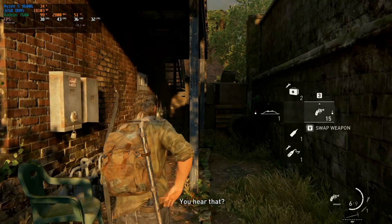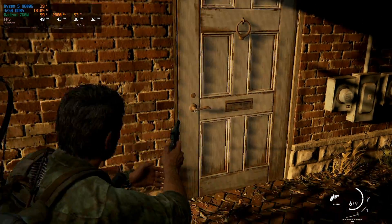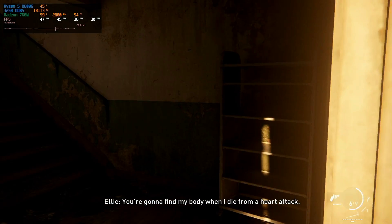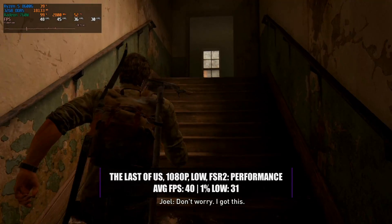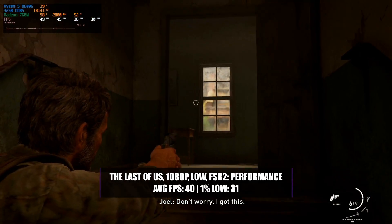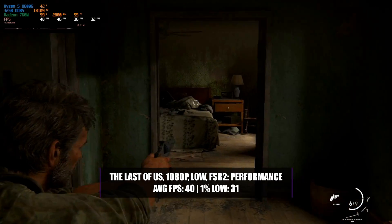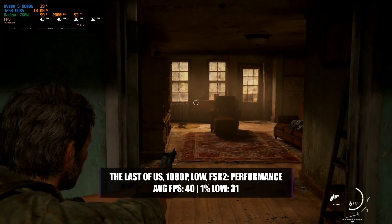The last game in our testing was The Last of Us Part 1 — a game that for so long ran badly on pretty much anything, but not anymore. In 1080p with a high preset the game was quite unplayable, but setting the graphics preset to low and enabling FSR2 with the performance setting changed everything. We got an average of 40 frames per second with a 1% low of 31, and the game was more than playable. Even with that low setting it actually still looked great, and this APU didn't turn out to be a complete failure.